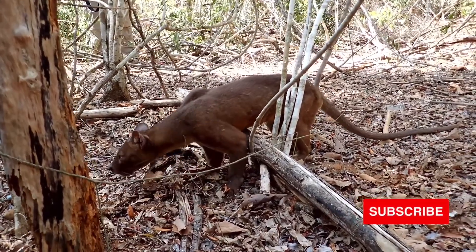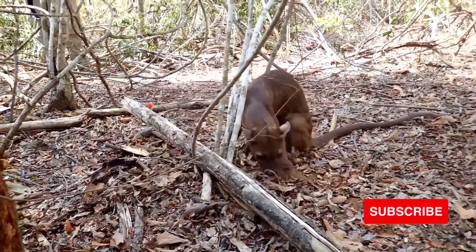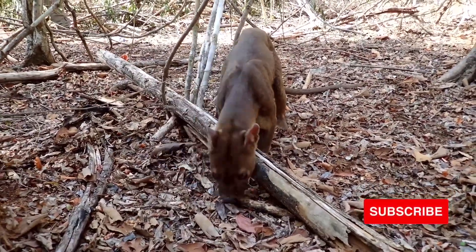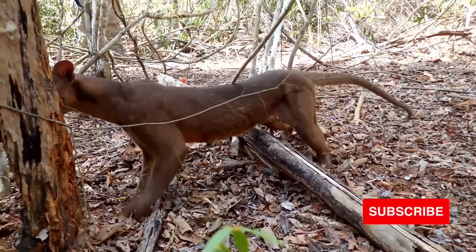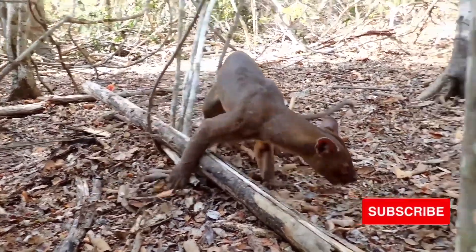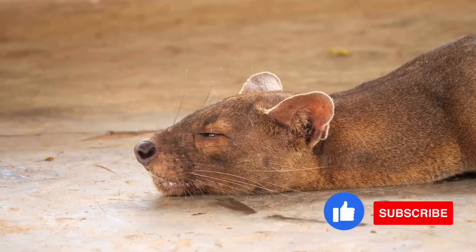A fossa can travel up to 16 miles in a day. It is solitary except during the breeding season. As a carnivore, the fossa is an excellent hunter. It preys on small to medium-sized animals from fish to birds, mice, and wild pigs. But lemurs are its main food source, and the fossa is Madagascar's only predator able to kill the largest lemur species.